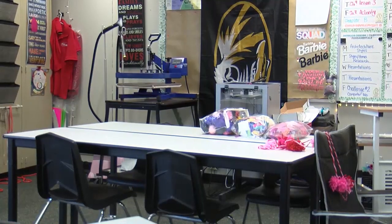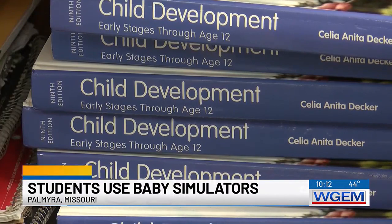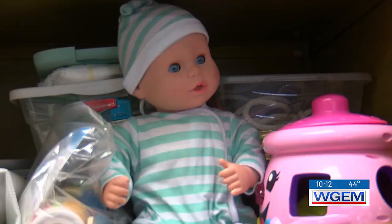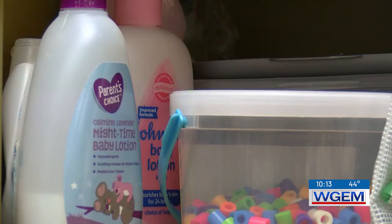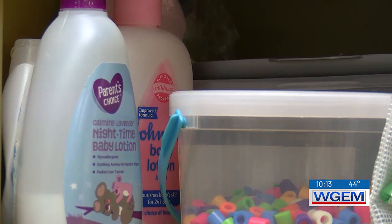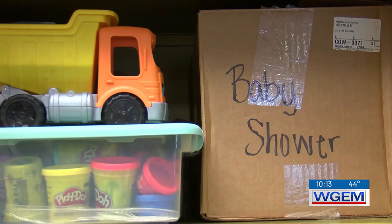Palmyra High School staff say the $1,200 baby simulators are used and rotated to several high schools in the area. The simulators act like real babies. Students quickly learn how to support a child's basic needs and problem-solve when the baby cries. Staff say the hands-on experience with the simulators teaches them more about childcare than a regular textbook, and they want students to understand the importance of childcare so they can be prepared in the future.